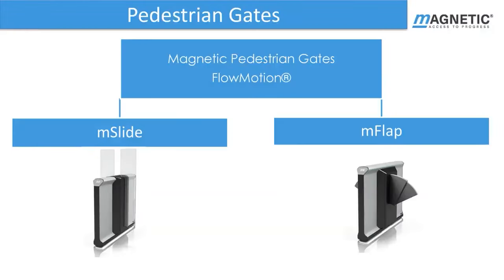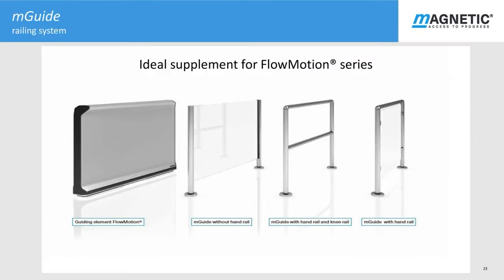M Slide with its high blocking units and M Flap units are currently in design and will be available in the first quarter of 2021. The M Guide railing system complements the Flowmotion pedestrian gates with its transparent design which blends seamlessly into the surrounding architecture. This system can be used as a guiding unit or fixed barrier or barrier rails with or without hand or knee rails, using safety or acrylic glass. It is adaptable through flexible lengths up to 1500mm wide and 1800mm in height.